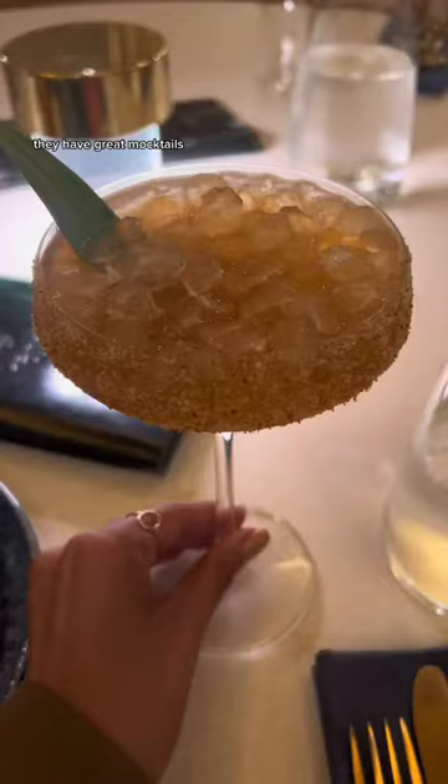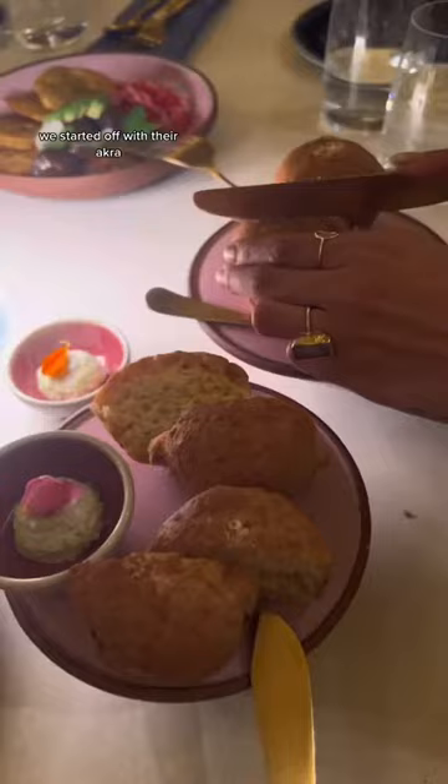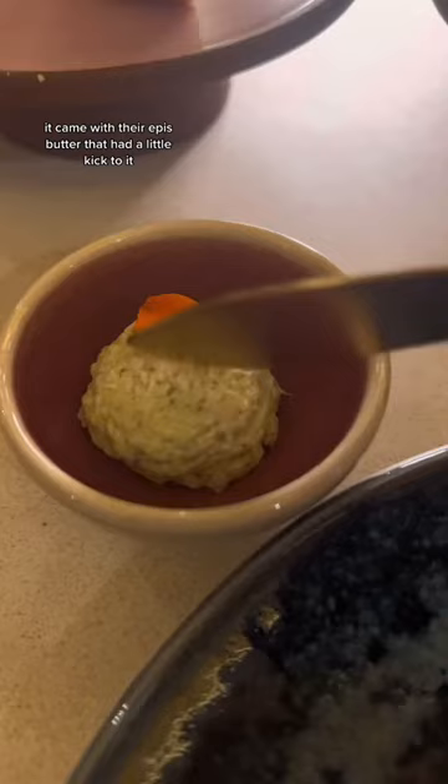They have great mocktails, and I got the anana rimmed with habanero salt. We started off with their acra, their taro root fritters, and we also got the plantain brioche that was so soft and fluffy. It came with their epis butter that had a little kick to it.